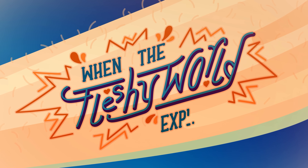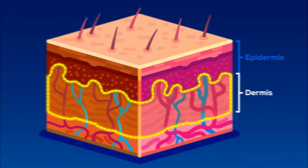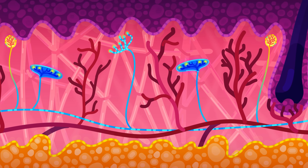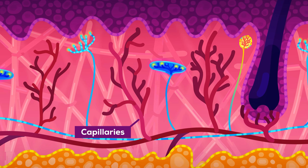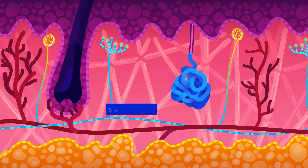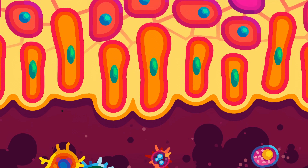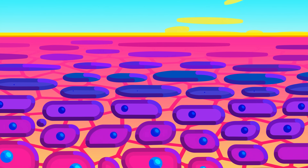When the fleshy world explodes — below the conveyor belt of death lies the dermis. It's full of structural tissue and cells, tiny blood vessels, sensory cells that report to nerve endings, the roots of your hairs, sweat glands regulating your temperature, and of course loads of immune cells guarding your flesh right below the moving border wall.